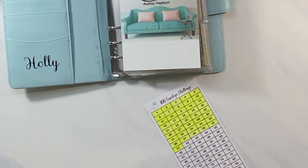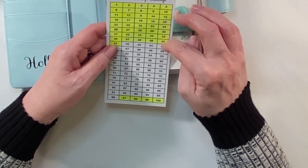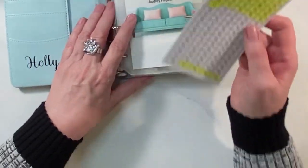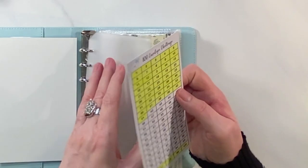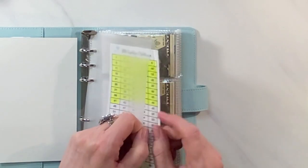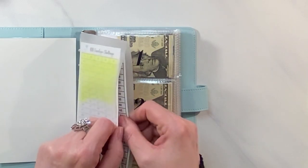That actually cleared off a row because I got four down here. So I've got one, two, three, four, five, six, seven, eight, nine — I've got $900 in there. I'm almost halfway done. That $120 from last time really helped — I think I put all of it in there.